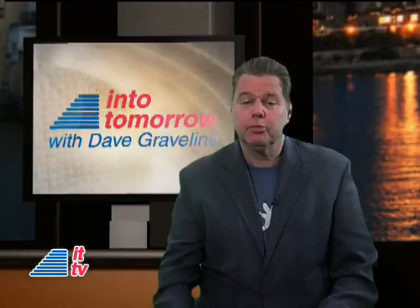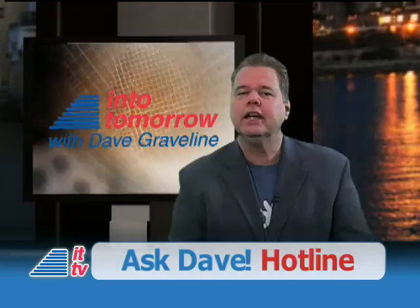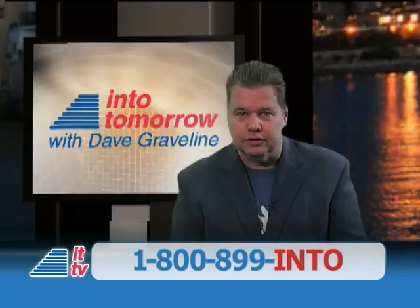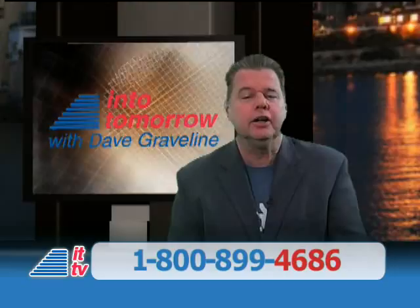Well, thank you, Rob. It's good to know there are free services like that available to help us preserve our precious photo memories. Do you have any questions about consumer electronics? Is technology bugging you? Then be sure to call our Ask Dave hotline. It's open 24-7, and we're standing by even right now for your call. Dial toll-free 1-800-899-IN2. That's 1-800-899-4686 from anywhere in North America. Then stay tuned to our weekly radio show to hear your call. We thank you for joining us Into Tomorrow, and we'll look for you next week. Stay tuned.